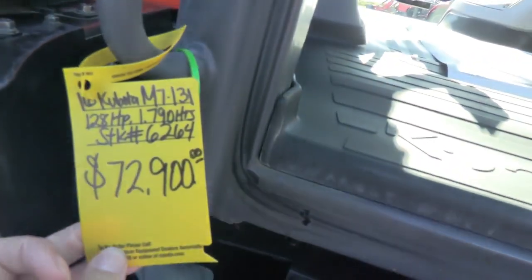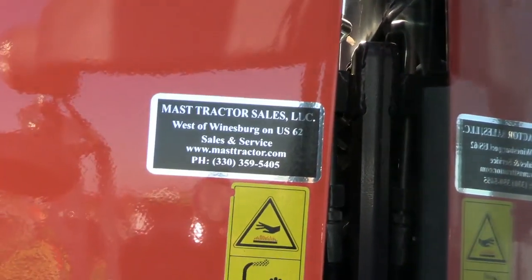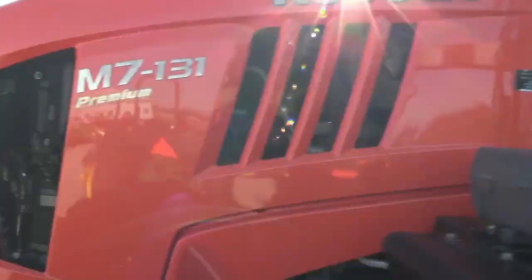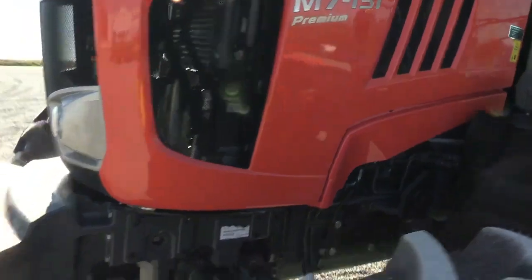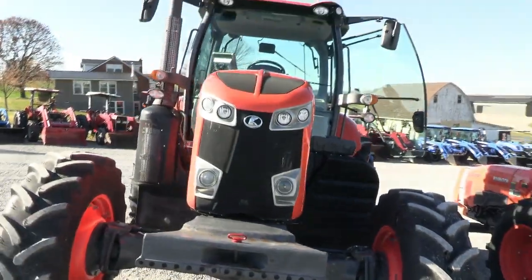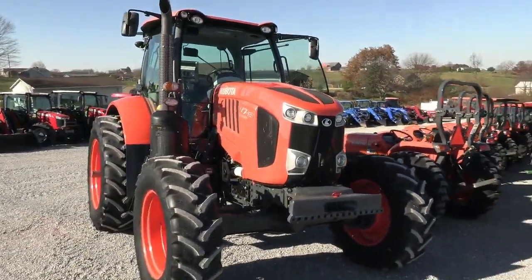Very nice tractor for the money. We do take trades, we also offer financing for qualified customers. We can also arrange delivery within the US. If you have any questions regarding this tractor or any other used tractors, please contact us at masttractor.com.